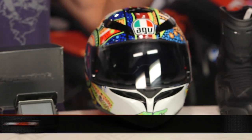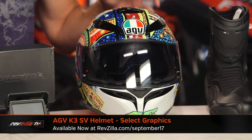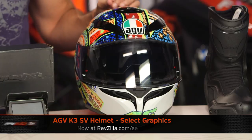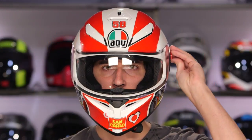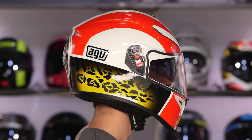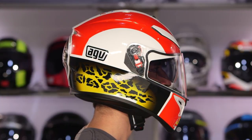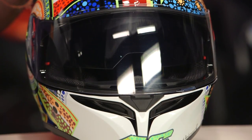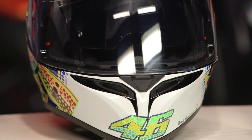Moving on, I have some AGV. This is the AGV K3SV — about 20% off, $270 down to the $200 mark, save $70. This is the K3SV Dreamtime — it's a Valentino Rossi graphic — a mixture of graphics and solids on sale. Three pounds nine ounces, intermediate but more neutral head shape, a little bit more room in the temples. Drop-down sun visor and super aggressive in its head shape. These guys are about 20% to 25% off. Then you have the K5S, which is about 33% off — that's the composite version. Check these out from AGV at revzilla.com/agv.